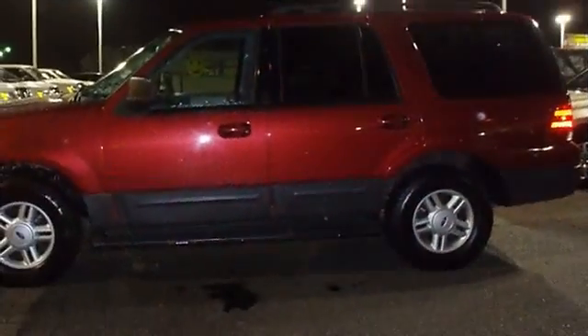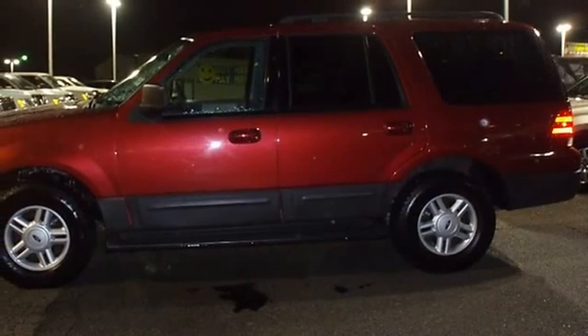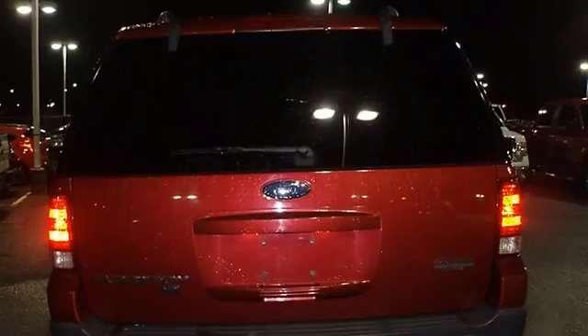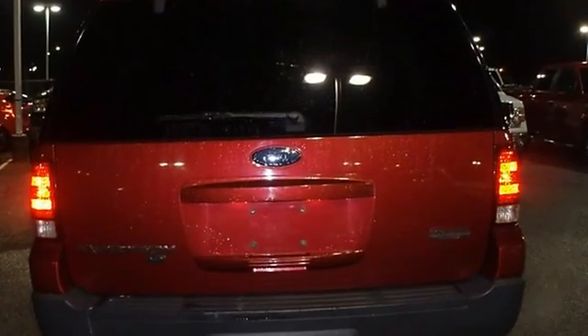Almost new tires. With just 56,668 miles, this car is barely broken in. 100% AutoCheck guaranteed.